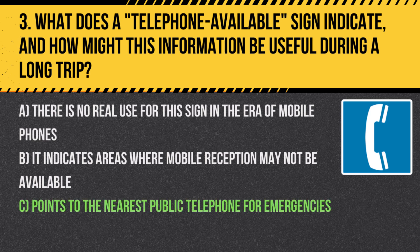Answer: C. Points to the nearest public telephone for emergencies. This can be crucial for drivers who may not have mobile phones or when cellular service is unavailable.